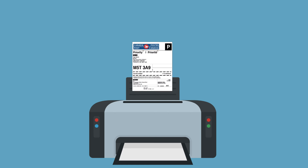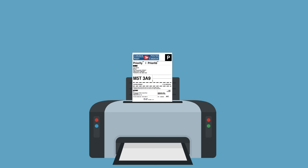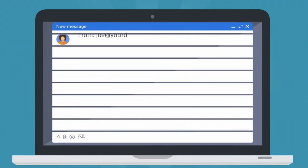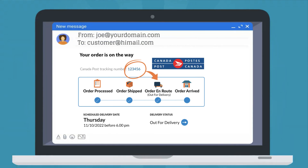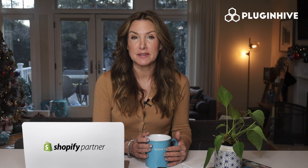It automates the process of printing hundreds of shipping labels without copy-pasting each package's detail. The app handles the 'where is my package' query from customers by automatically sending the live tracking details to them. You can also improve order fulfillment by printing carrier manifests,